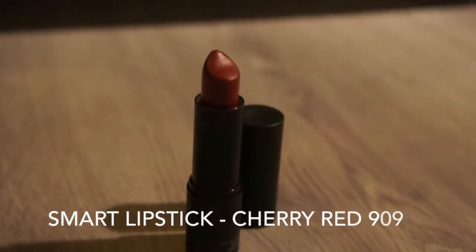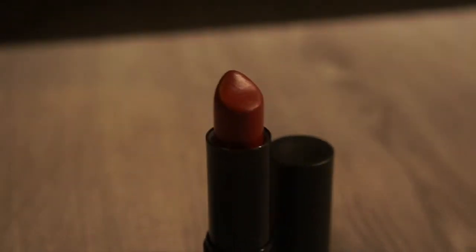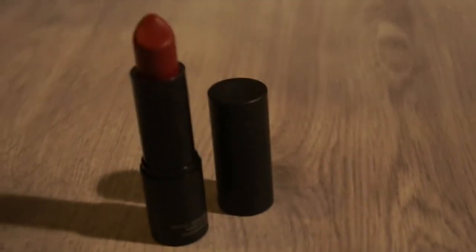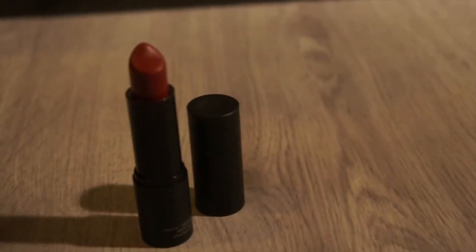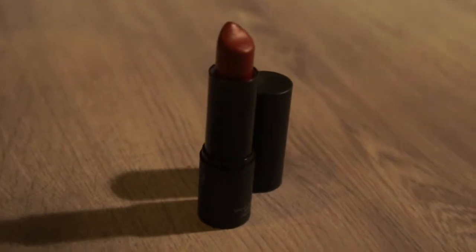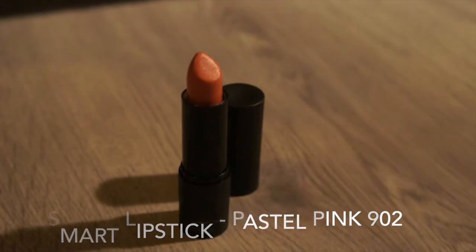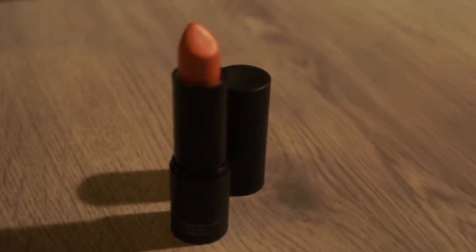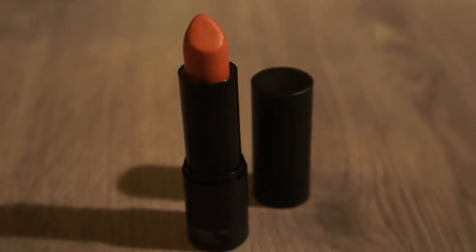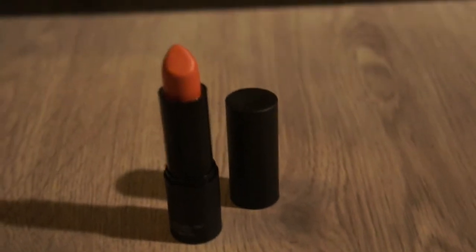This is the smart lipstick in the color Cherry Red — my favorite color of all. It's a really dark red that I think really suits me, and I wear it at parties or at work, basically whenever I can because it's such a lovely color. This is the smart lipstick in the color Pastel Pink. I don't think it really suits me because it makes me look really pale, and it's not very pigmented, so I think if you want to wear it properly you should try a lip liner underneath.